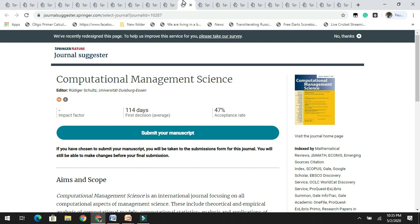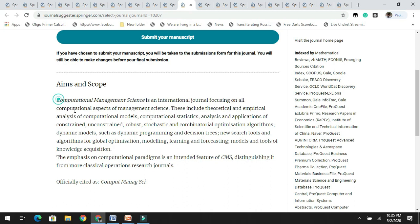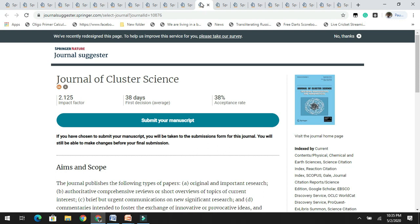If you are looking for Scopus-indexed journals, please do target these journals even though some are not yet having an impact factor, because in the future these journals are expected to get their first impact factor. You can see the different aims and scope of these journals, which are indexed by Scopus and other databases.